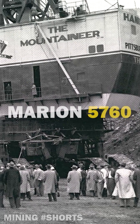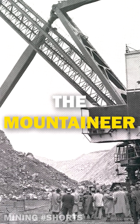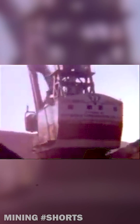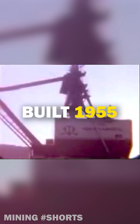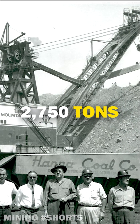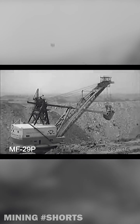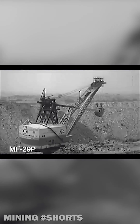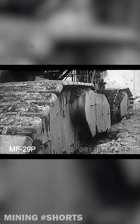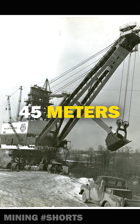Imagine standing by a 5.5-million-pound electric shovel without having anyone to tell you you can't be there because of questionable safety reasons like today. That's how free people were in 1955 when the Marion 5760 was built in Ohio. The 5760 sat on four sets of crawlers, and each of the eight track sections was 23 feet long and 7 feet high, while the overall height of the shovel was 147 feet to the top of the boom.